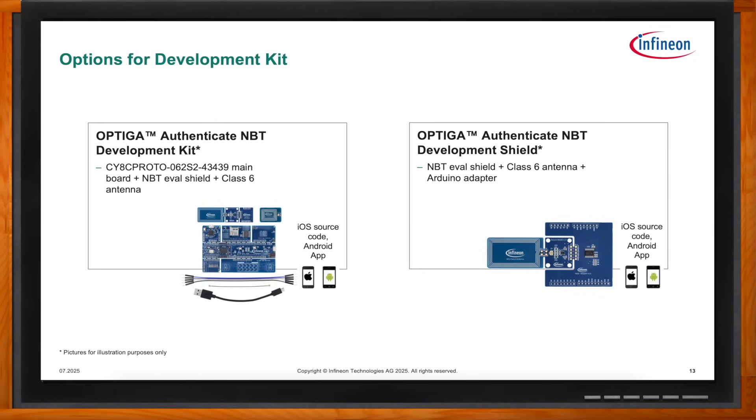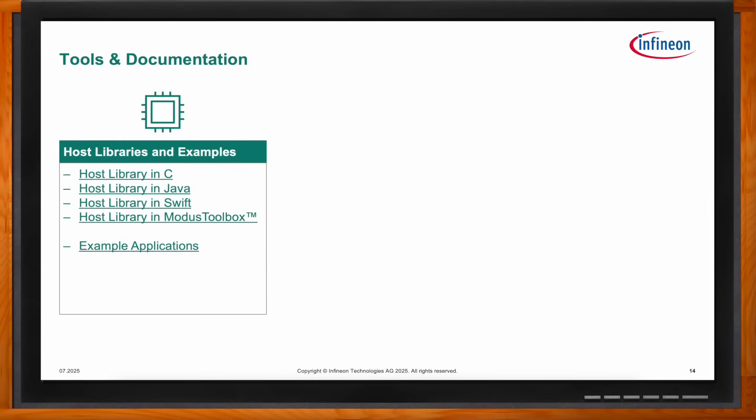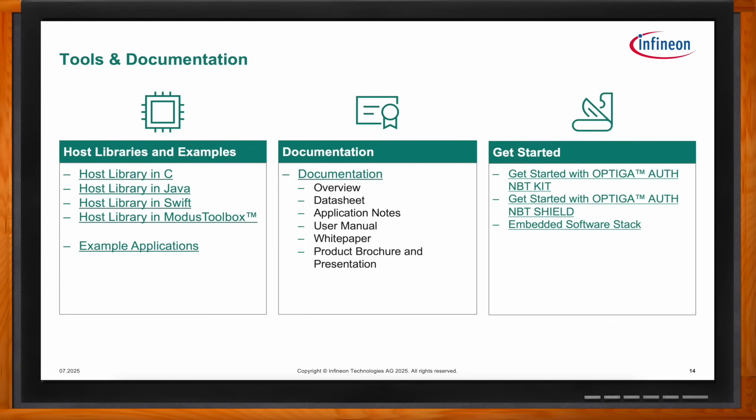The support package consists of example applications for product configuration, connection handover, and device authentication for both Android and iOS platforms. These example applications are ready to use with the eval kit and provide a seamless onboarding experience. The support package also includes host libraries and extensive user guides to enable fast prototyping.